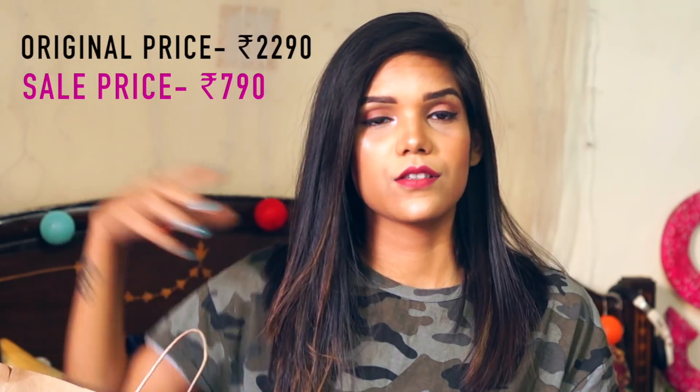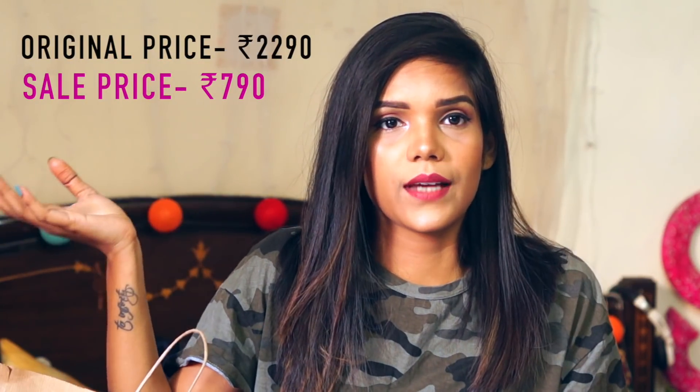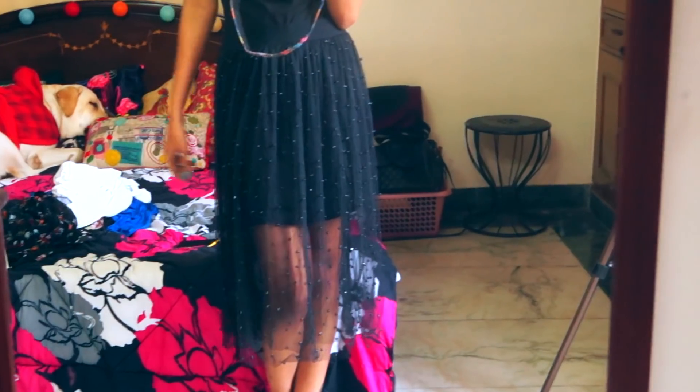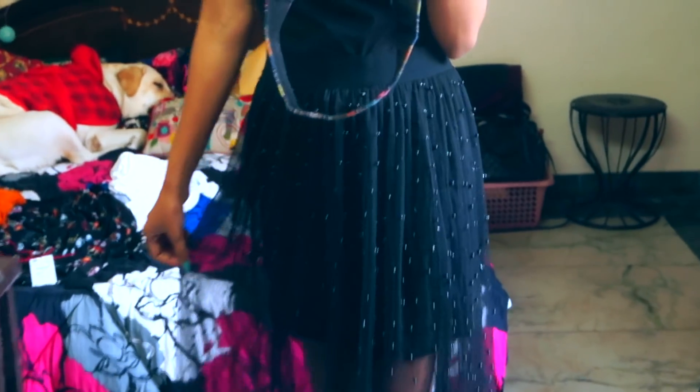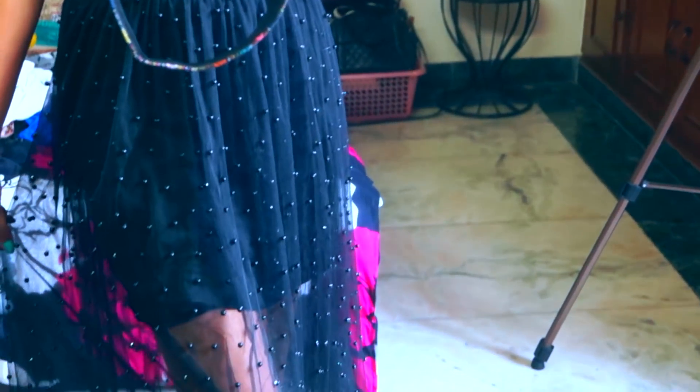I will mention the price of everything here — the original price and the sale price — so that even if I miss something you can see it. So this is the first item and this is how it looks when you wear it.